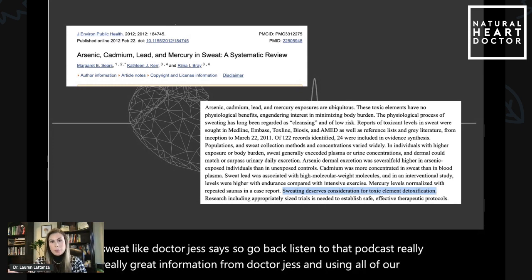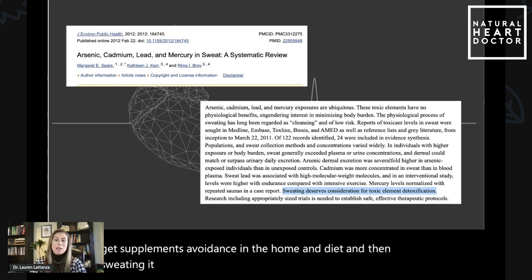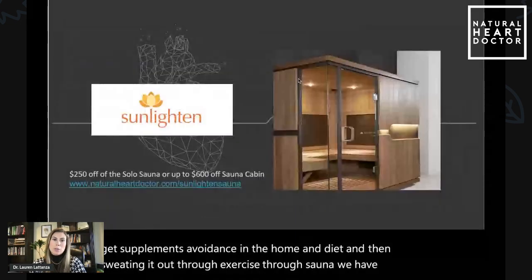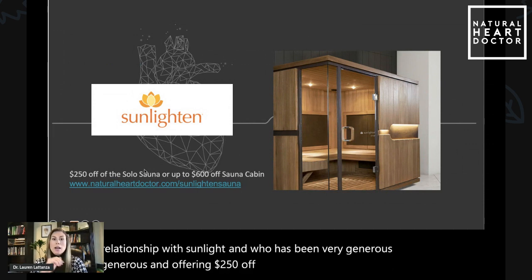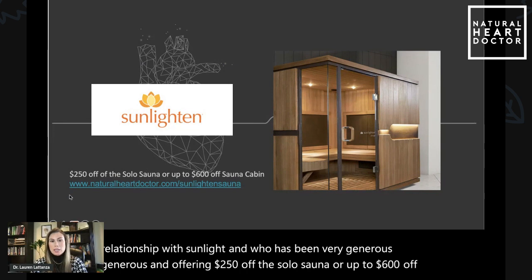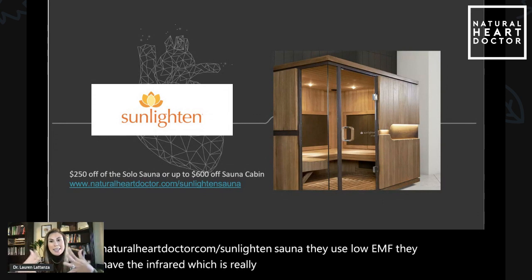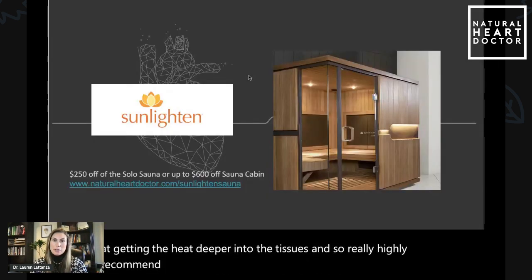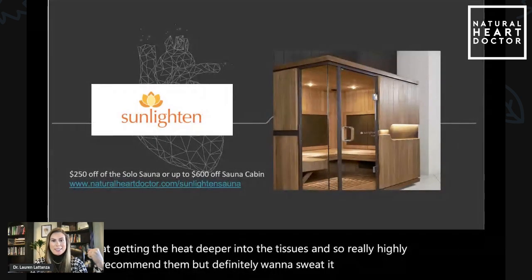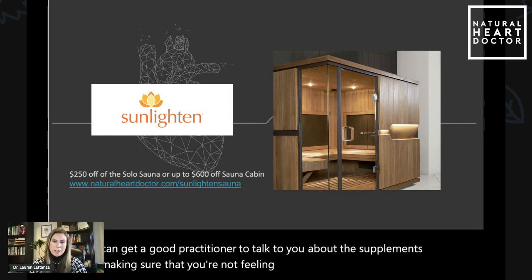Using all of our resources — be it supplements, avoidance in the home and diet, and then sweating it out through exercise and through sauna — we have a great relationship with Sunlighten, who has been very generous, offering $250 off the solo sauna or up to $600 off a sauna cabin. Here's the link: naturalheartdoctor.com/sunlightensauna. They use low EMF and have infrared, which is really great at getting the heat deeper into the tissues. Highly recommend them — definitely want to sweat it out as best you can, and get a good practitioner to talk to you about the supplements, making sure that you're not feeling badly while you are detoxing.